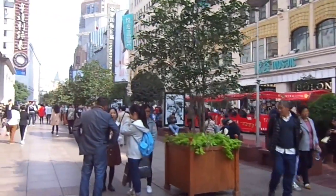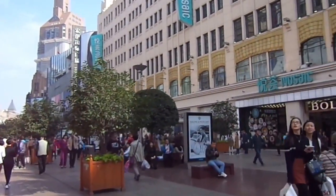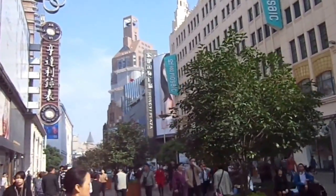Heading to the Bund — the Bund is the area along the Huangpu River, which is arguably the biggest attraction here in Shanghai.